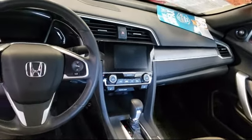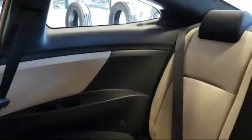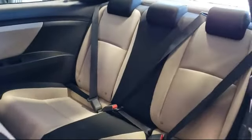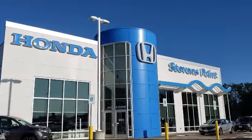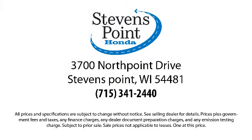Here at Stevens Point Honda, customer service is our top priority. We are local people, offering excellent service and great deals. We provide a complete customer care experience. Our knowledgeable, no-pressure staff is Honda certified to help you drive away in a vehicle that is just right for you. Come visit us here at Stevens Point Honda, where you always win.